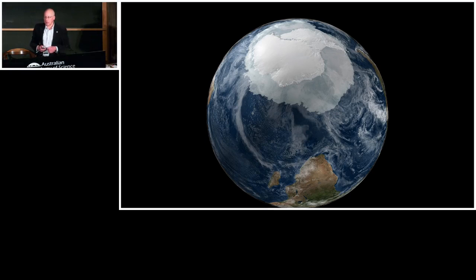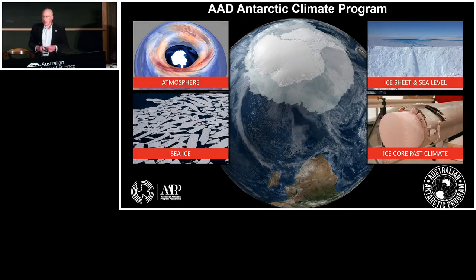I want to talk about the Antarctic Division's climate program. We break it down into four highly connected themes. First is the atmosphere, which we look at through our observatory at Davis, through satellites and a range of techniques. We look at sea ice using remote sensing, and we're looking forward to the Nuyina with its amazing capabilities to expand our sea ice observing. We look at the ice sheets and sea level to understand the changing mass of Antarctica. And to get the time dimension, we look at past climate from ice cores. All of this work is embedded in our partnership — the Australian Antarctic Programme Partnership.